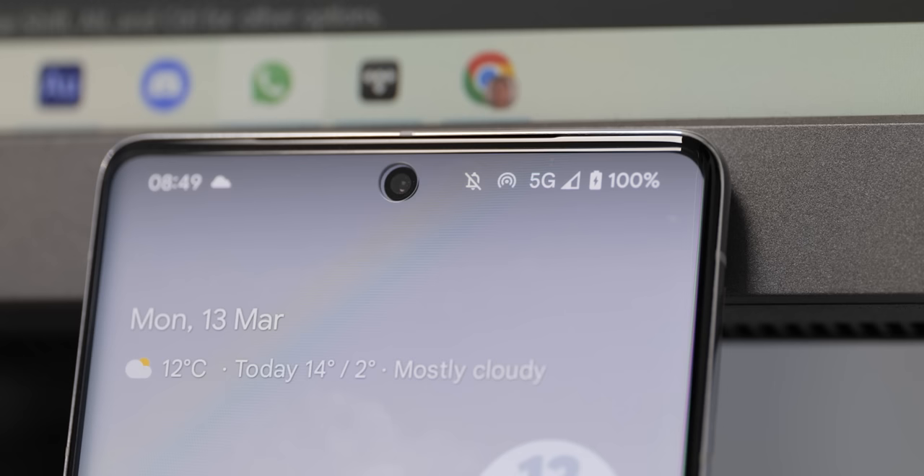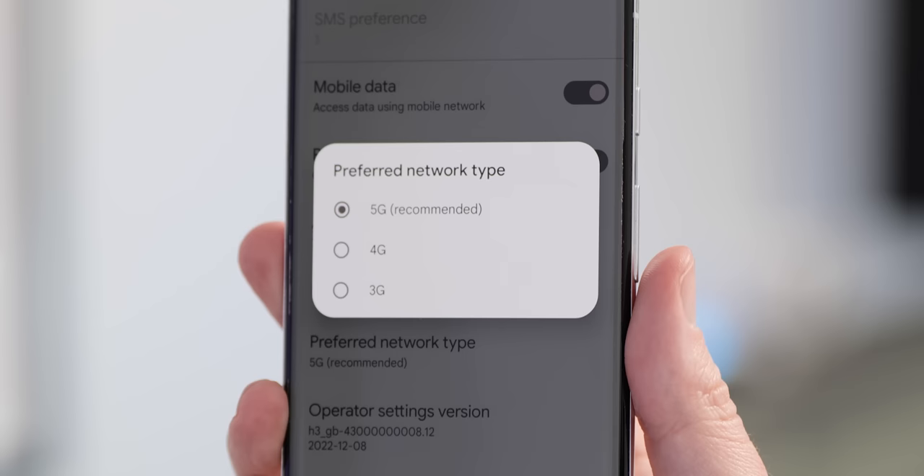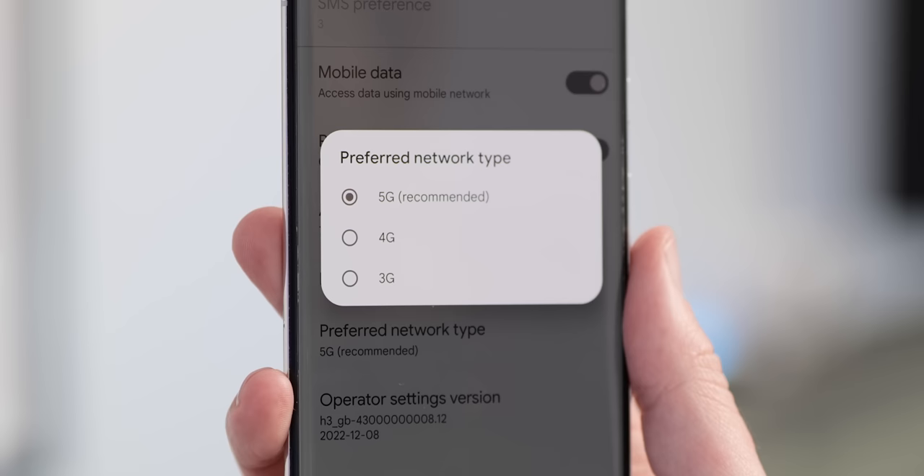If you're in India and a Jio subscriber, the March update brings 5G connectivity, offering greater options beyond base 3G, 4G, and Wi-Fi standards. If you're on that network, you should now be able to use 5G on your Pixel 7 or Pixel 7 Pro.